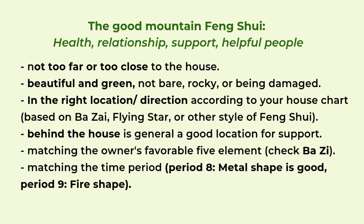The location of the mountain is important and you can find the best location according to your house chart. Usually it's based on the sitting and facing direction of your house, and depending on which style of feng shui you use — you can use the Ba Zai, the eight mansion style, the flying star, or other feng shui schools. Once you figure out your house chart you will know which direction is best to have a mountain. Generally it's good to have a mountain behind your house as support, because we say the backside is the black turtle, so it's good to have a nice shaped mountain behind your house.